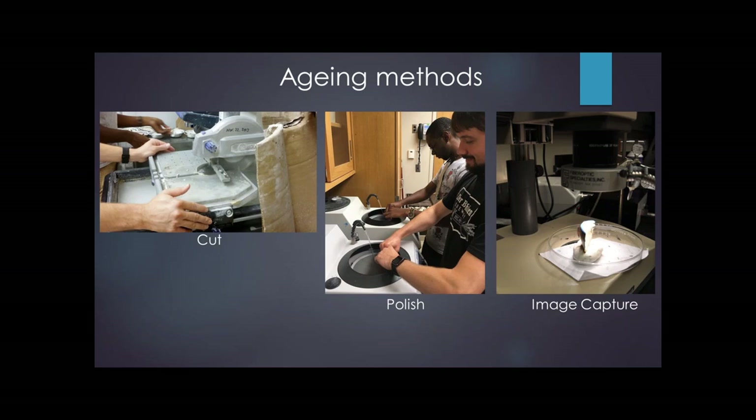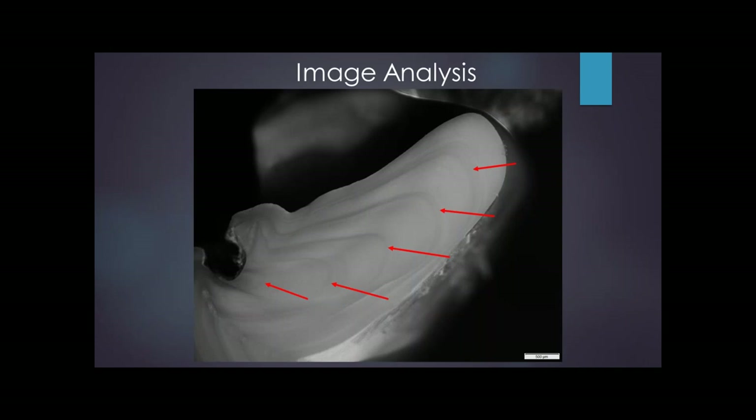Once we have those images, we load them up on a 5K iMac, fire up ImageJ, and start marking them up. We mark the annuli within the hinge region of the shell and verify that the distances between the annuli in the hinge region correlate with the distances between growth lines in the larger portion of the shell. That's a further way we can speed the process up by just looking at hinges.